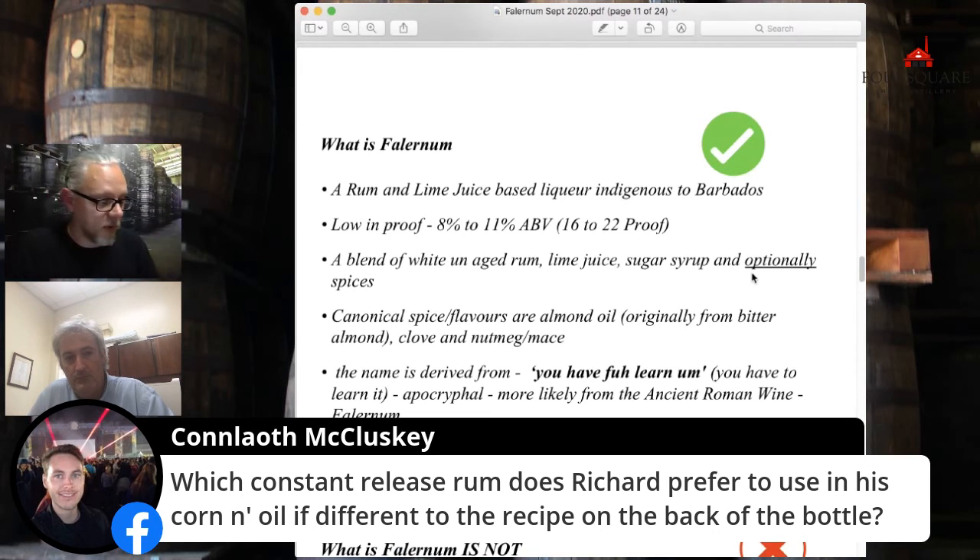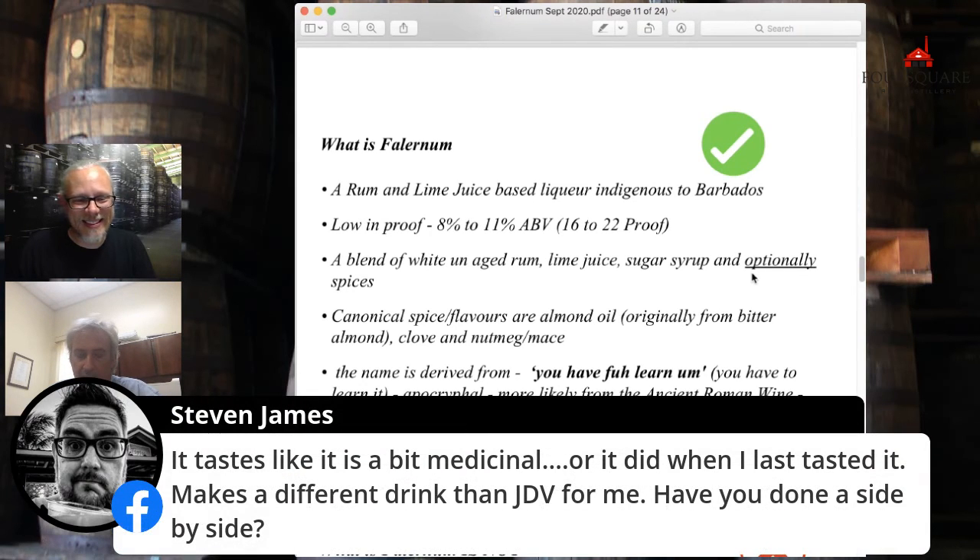There's a question about what rum do you prefer in corn and oil. RLC 10 is my preferred corn and oil rum. Generally speaking, either vintages, Doorly's 5, or RLC 10. I wouldn't go and make a corn and oil with Diadem. I tend to think a little old school when I think corn and oil. For me, a Doorly's 5 makes the most textbook corn and oil I can think of.